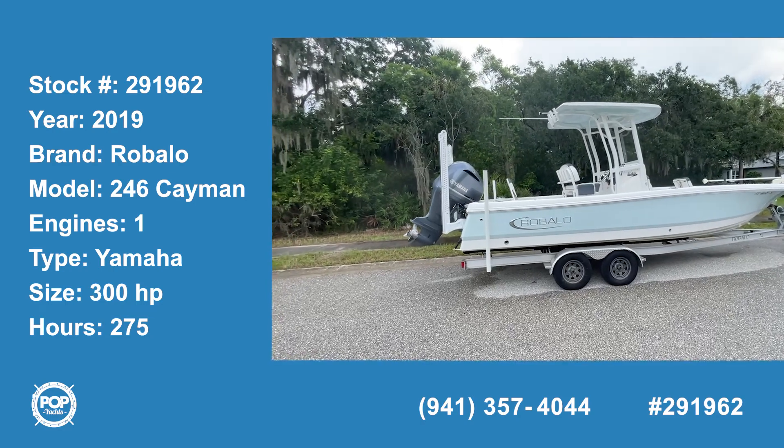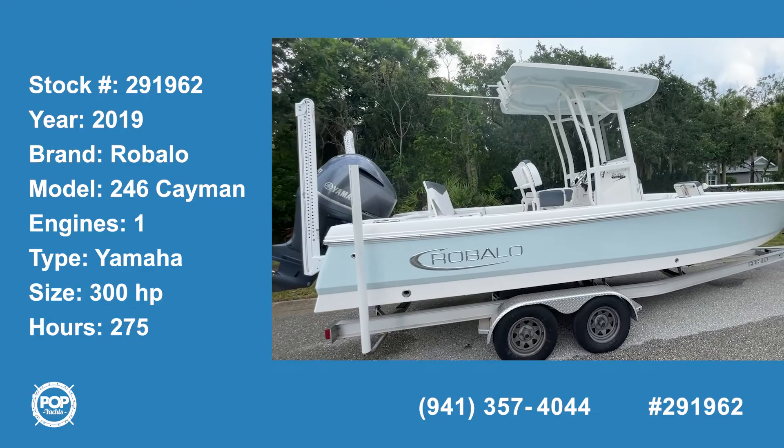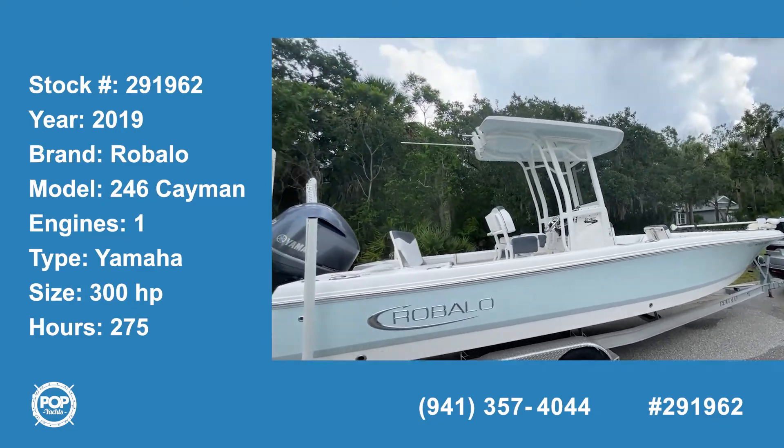Today we're in Bradenton, Florida, looking at a 2019 Roballo, a 246 Cayman — beautiful boat in beautiful condition.